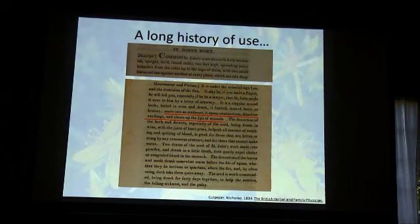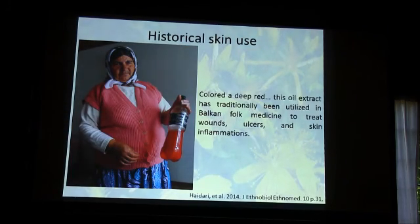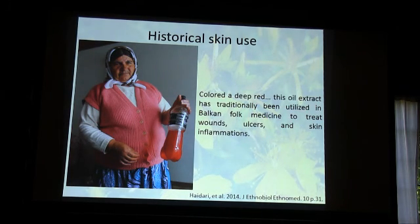We don't see the type of preparation being studied in this project until around 1830 — a paper from Culpeper's British Herbal and Family Physician, which talks about making the whole plant into an ointment to treat obstructions, swellings, and to dissolve the lips of wounds. This is the first record of an oil preparation in St. John's Wort — everything else had been basically a water extract or a fresh poultice. It was also identified through interviews in the Balkans by Dr. Quaib back in 2014 as a traditional Balkan folk medicine, used there for wounds, ulcers, and skin inflammations.